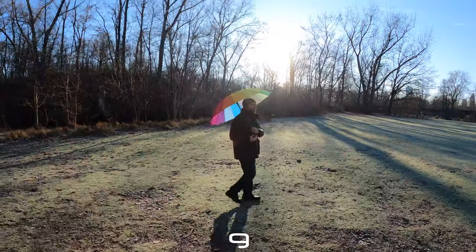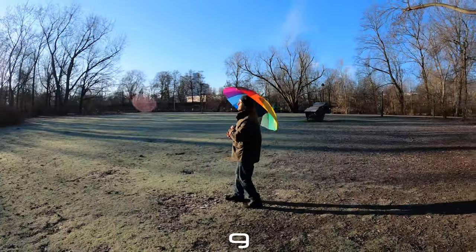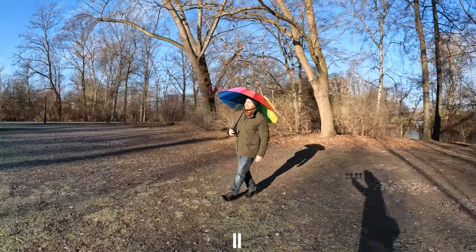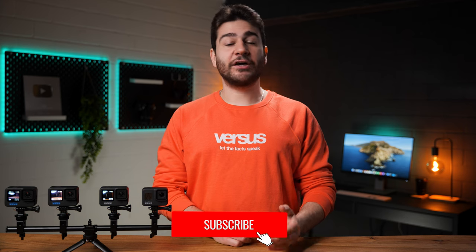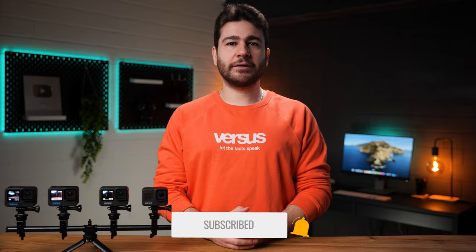While video quality is arguably the most important part of an action cam, there are quite a few game-changer features that can make or break your decision to buy a certain model. And if you're having a good time so far, it would be really nice of you to help us out by liking this video and subscribing to our channel.